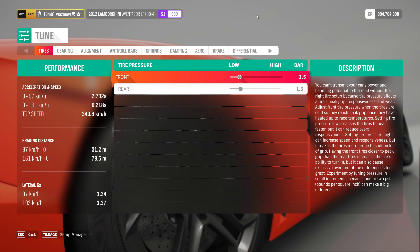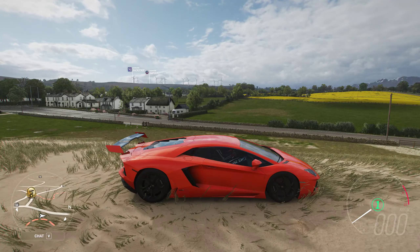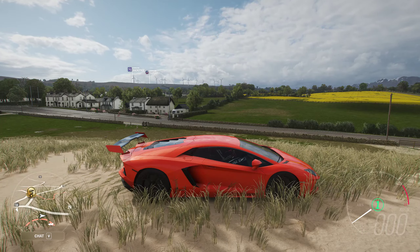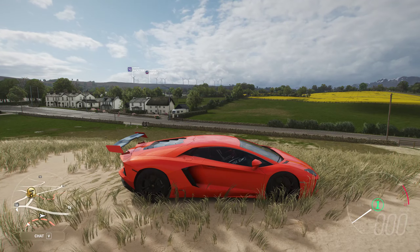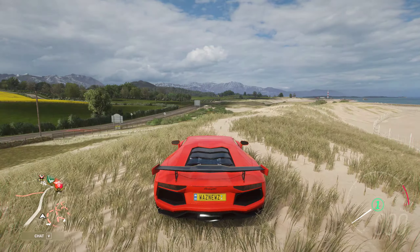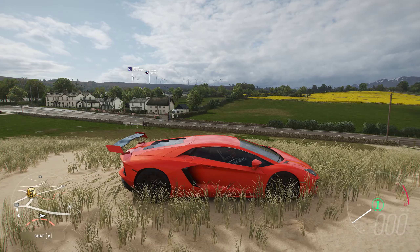Feel free to impress me. I'm thinking something along the lines of — what is the grass doing? That looks really weird, that looks really stupid. Okay, I'm thinking something along the lines of racing, or I don't know.